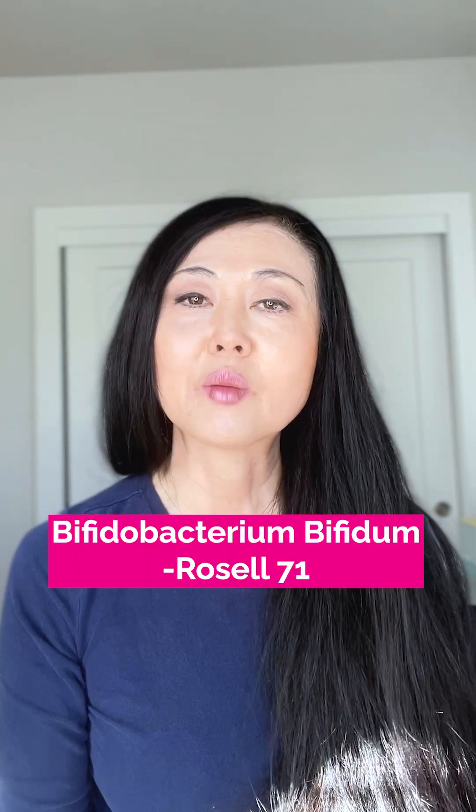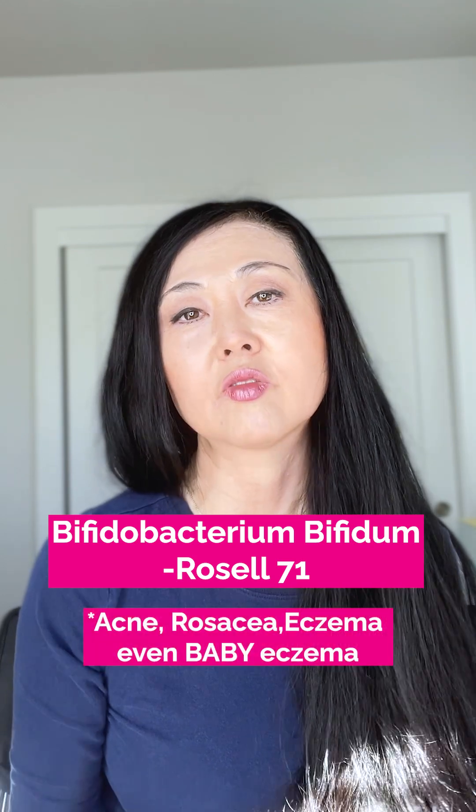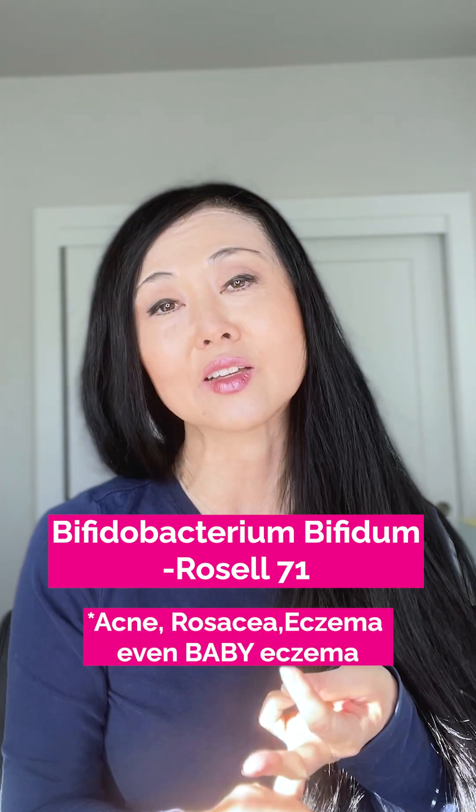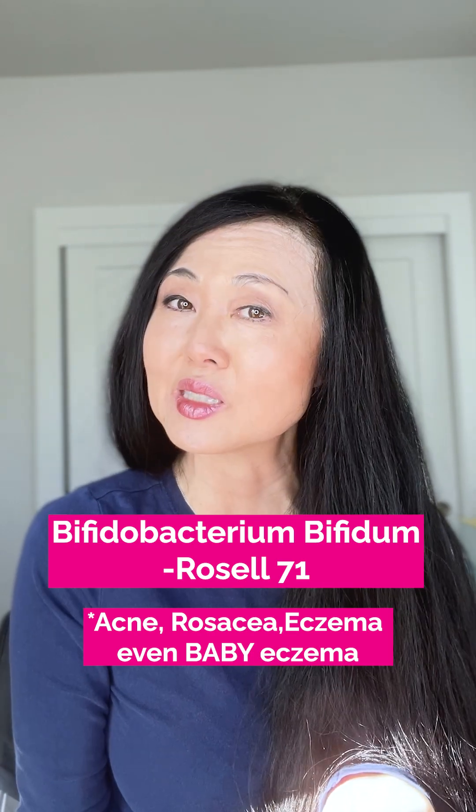Now Bifidobacterium bifidum Rosal71 — this one is actually helpful for acne, rosacea, and eczema, and especially helpful for baby eczema or baby rashes. There are other specific strains in this probiotic that have been clinically proven to help heal and repair the skin barrier.